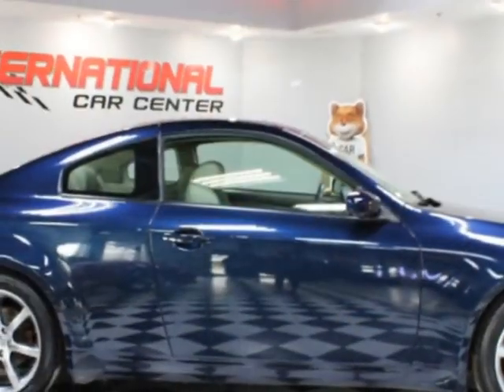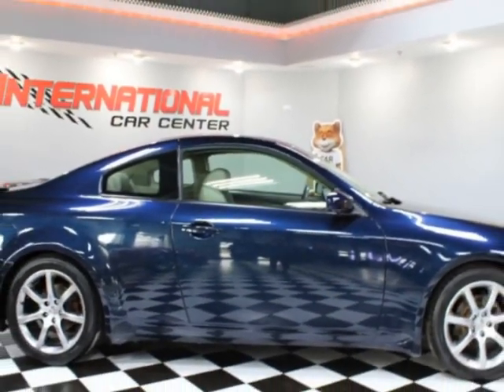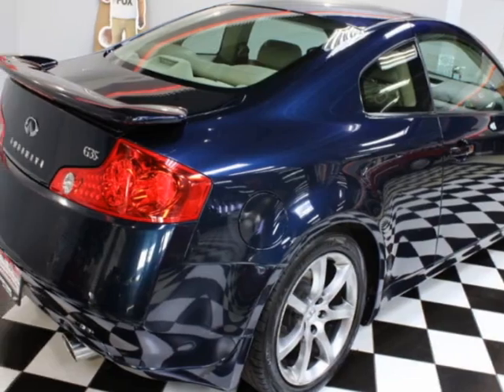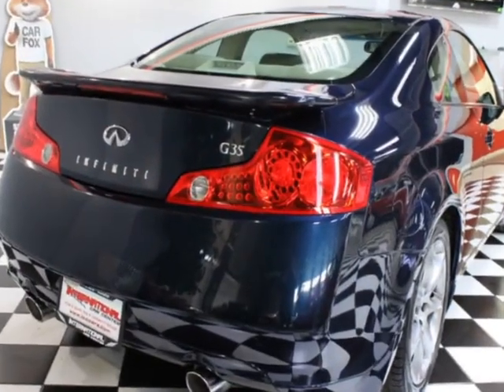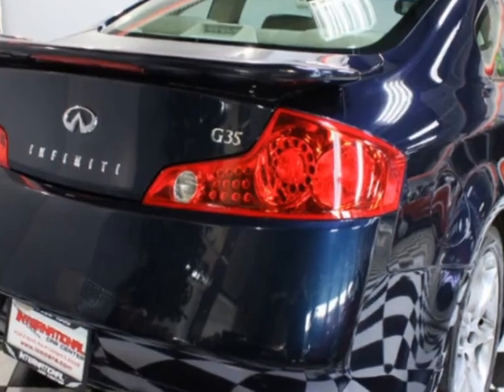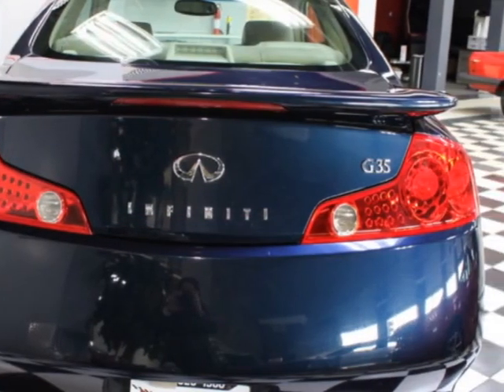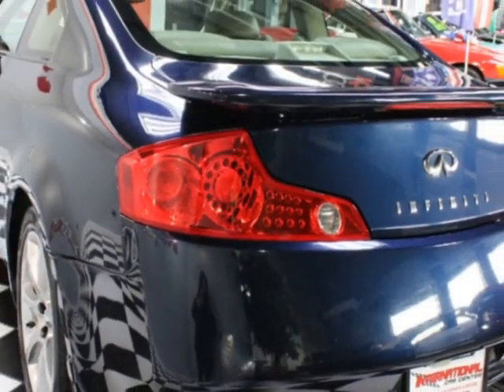This vehicle boasts a 3.5-liter six-cylinder engine and has a five-speed automatic transmission. This vehicle comes equipped with heated seats, sunroof, HID headlamps, climate control, and air conditioning. Call us or email our friendly sales staff today to schedule a test drive.